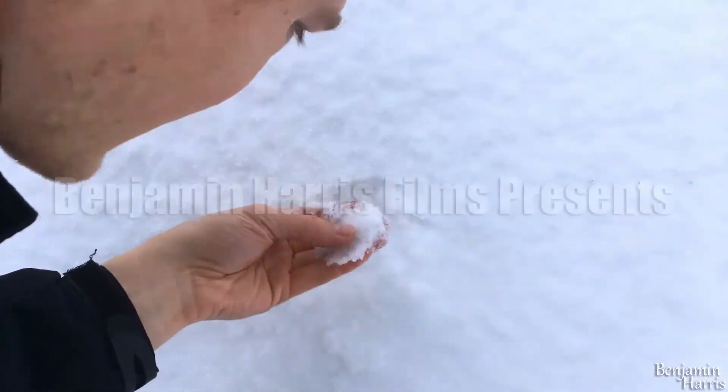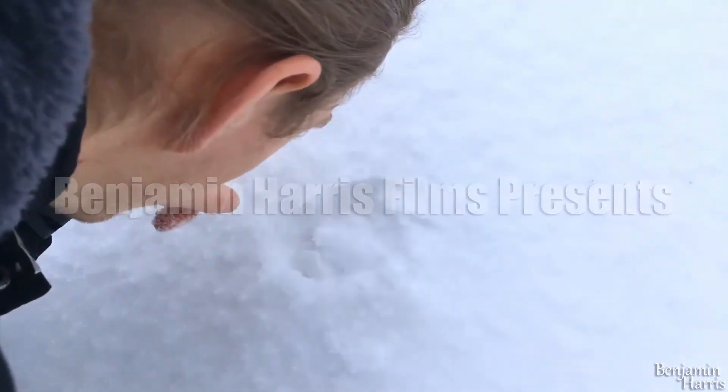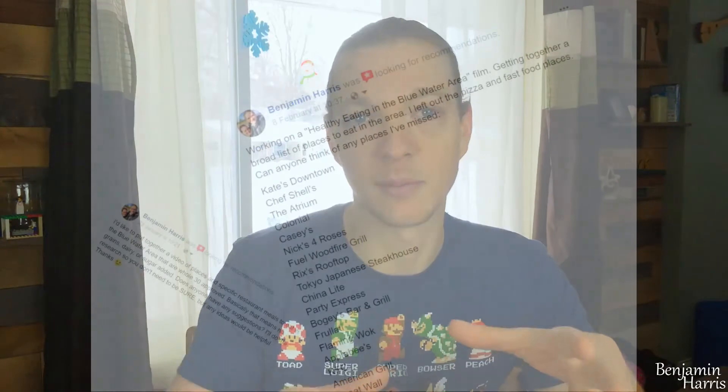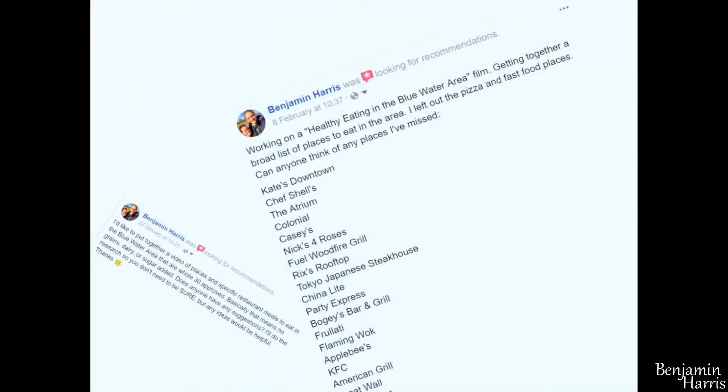I've been putting off making this video for a while, but since I need to go shovel the driveway — it's like this iced, crunchy, then fluffy stuff — I've been talking a lot lately about making a video about eating out healthy in the Blue Water area, but I'm starting to feel like I've bitten off more than I can chew for one video.